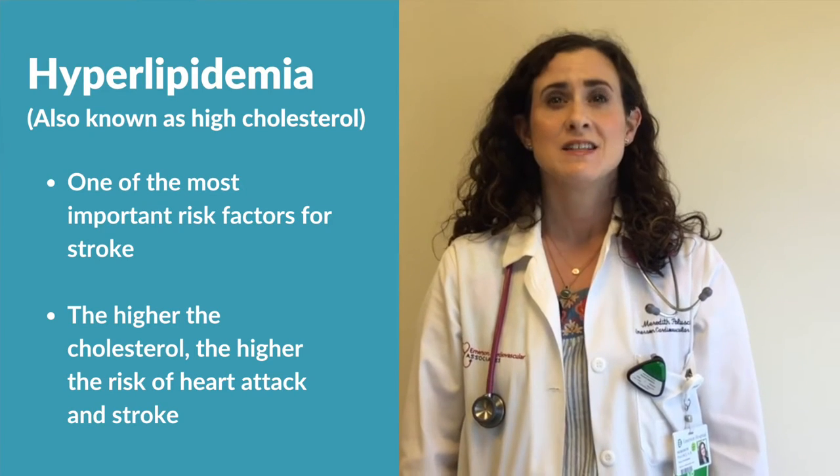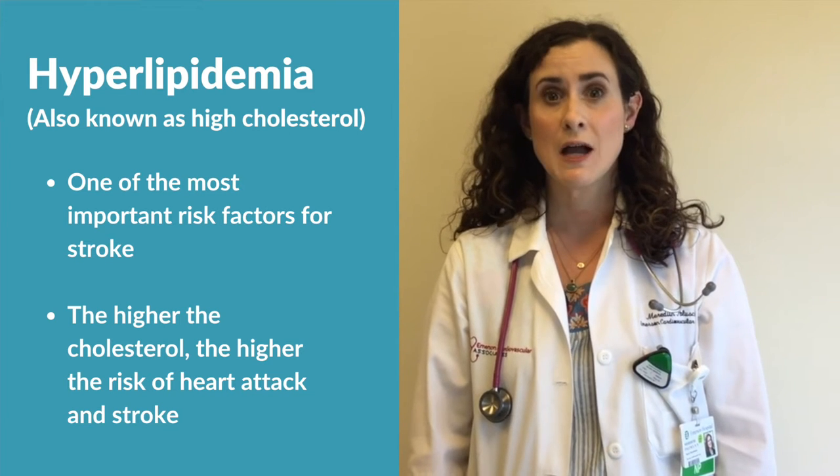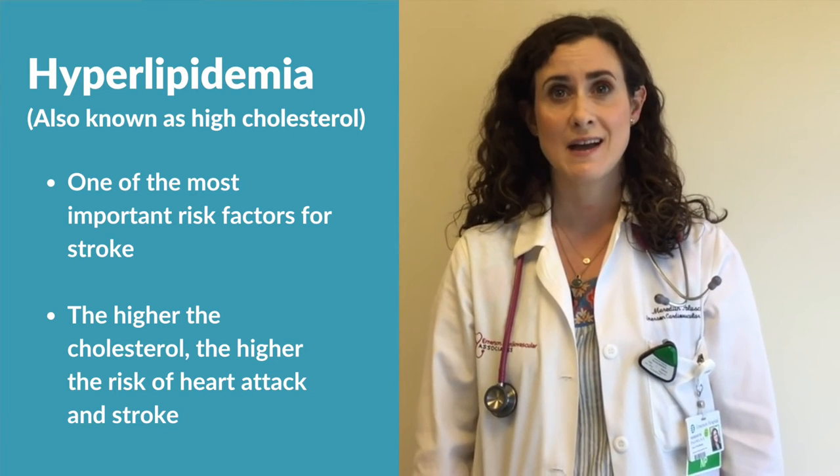My name is Meredith Pellussi and I'm a nurse practitioner with cardiology at Emerson Hospital. Today we're going to talk about one of the most important risk factors for stroke, hyperlipidemia, also known as high cholesterol.